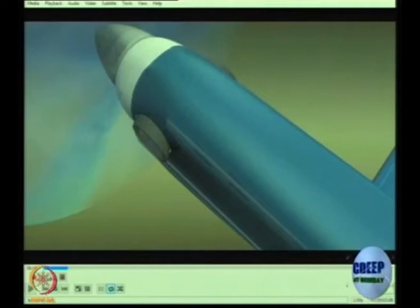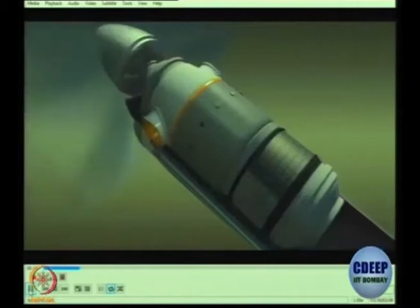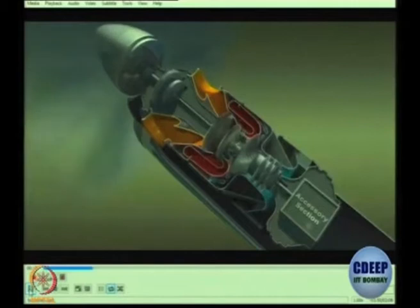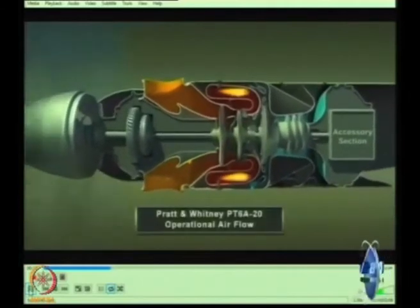What do you think those cuts are for? So there are some louvres there. Interestingly, this is the exhaust — the intake is actually behind. In this particular engine the intake is mounted behind, and what you thought was an intake is actually the exhaust.